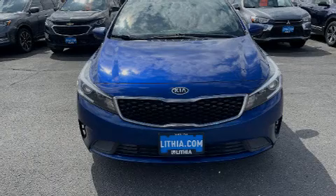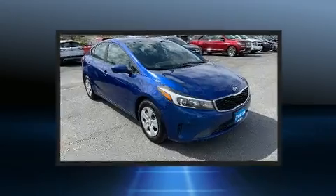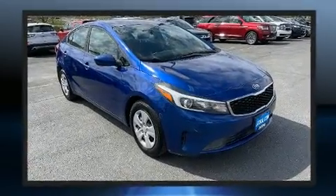Introducing the 2017 Kia Forte. With just over 40,000 miles on the odometer, this four-door sedan prioritizes comfort, safety, and convenience.